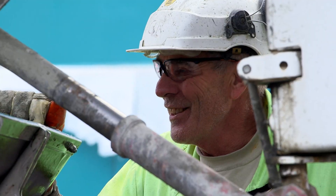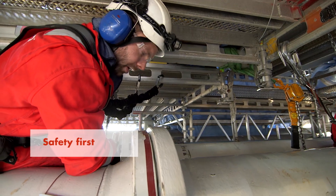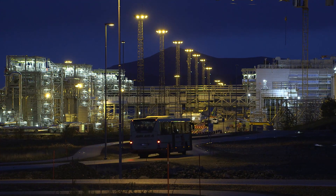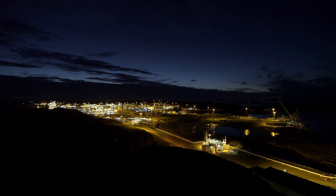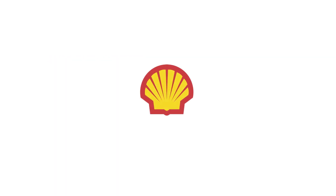Meticulous planning and close collaboration help meet the challenge of working around live operations. Once complete, Nyhamna could provide enough gas to power nearly 22 million European homes.